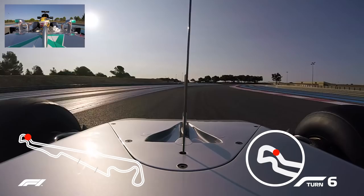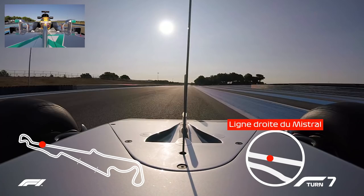Then a long, long, long right hander — it's very accelerating — and it's flat out through this left hand kink, all the way down the straight.